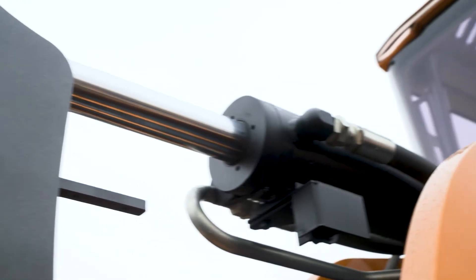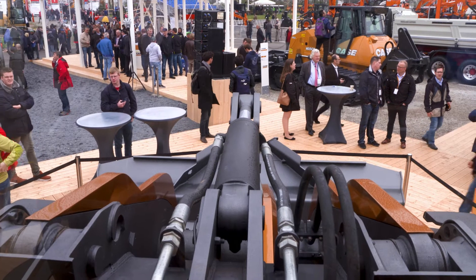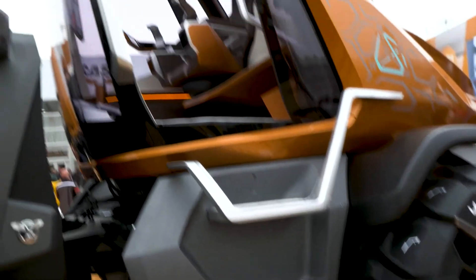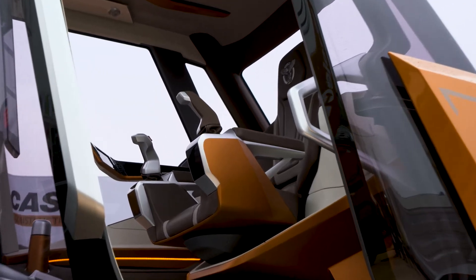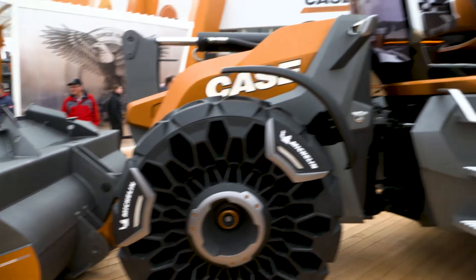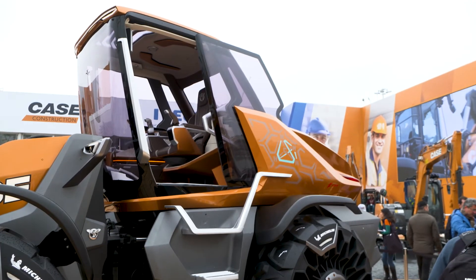There are four major areas that can be highlighted, and the first one is certainly the alternative powertrain, since this concept is powered by an FPT engine. This is the first time ever that a wheel loader machine is being equipped with such an engine. The engine itself has performance which is completely in line with its diesel counterpart — the one currently mounted on our 821G wheel loader.